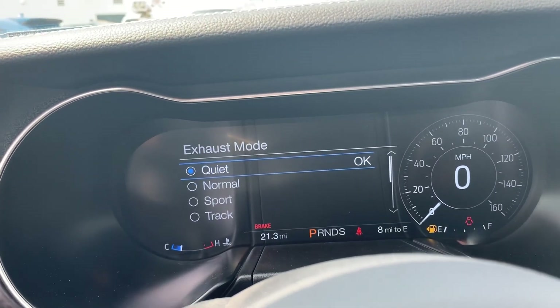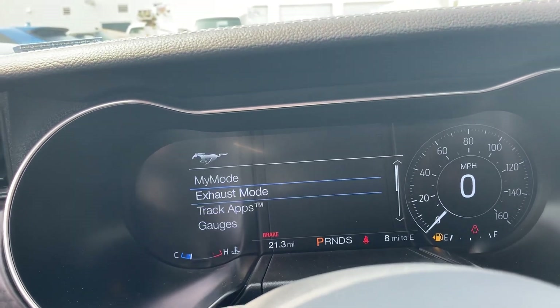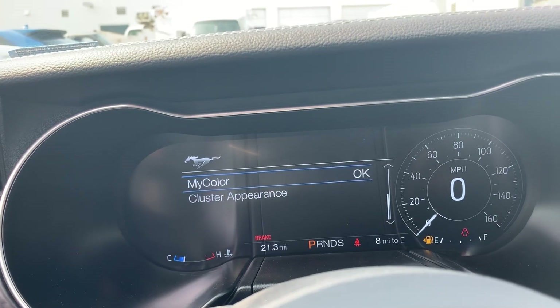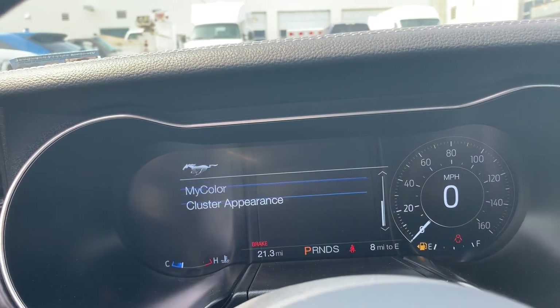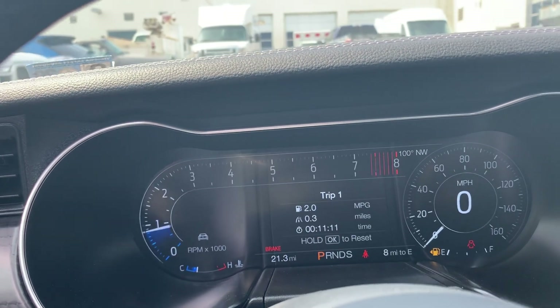The coolest thing about the digital dash is the pony button right there — it gives you access to all the different modes: exhaust modes like quiet, sport, track, all those right there. Different track apps, different gauge cluster appearances you can change as well.